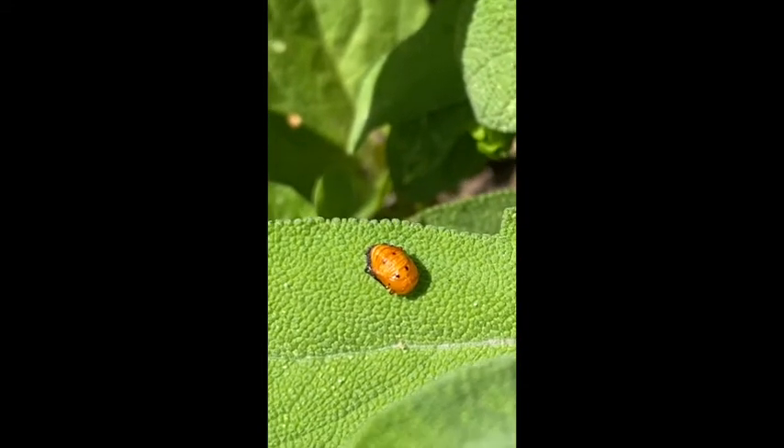This is my life cycle scavenger hunt. I found some ladybug pupa.